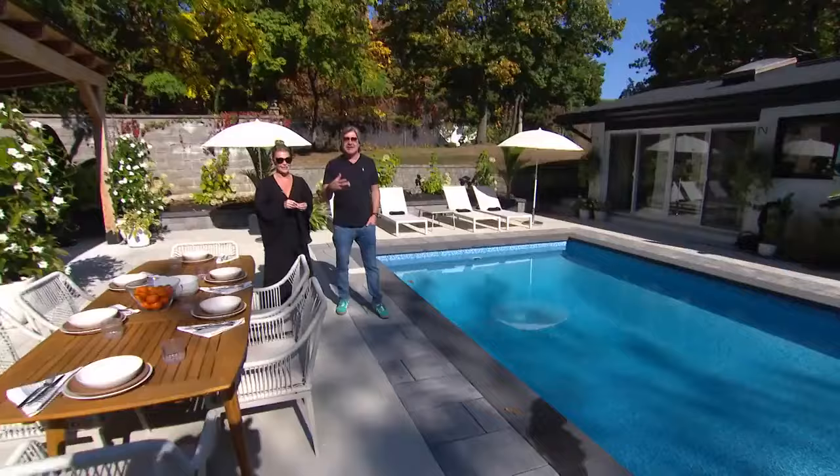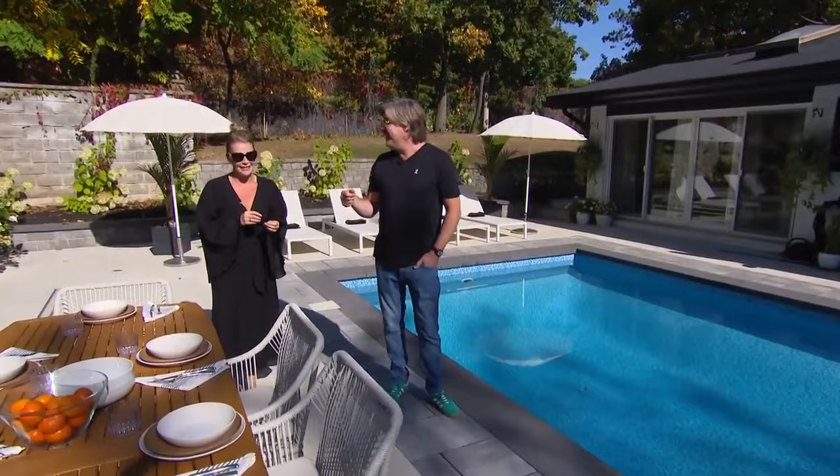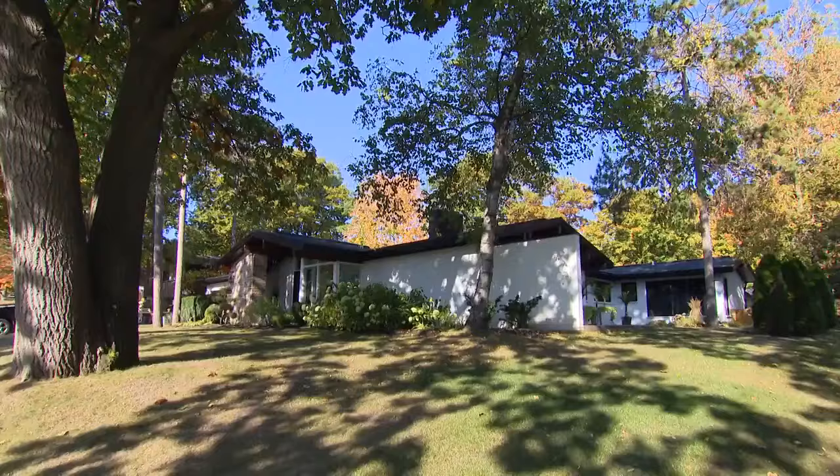The house was built in the '60s, and when Katherine moved in it still looked like it, so she's been madly renovating everything. The number one thing on your list was a pool? Totally — I've always wanted a pool, I've always been a water person, and I never thought it was going to happen. But here we are.